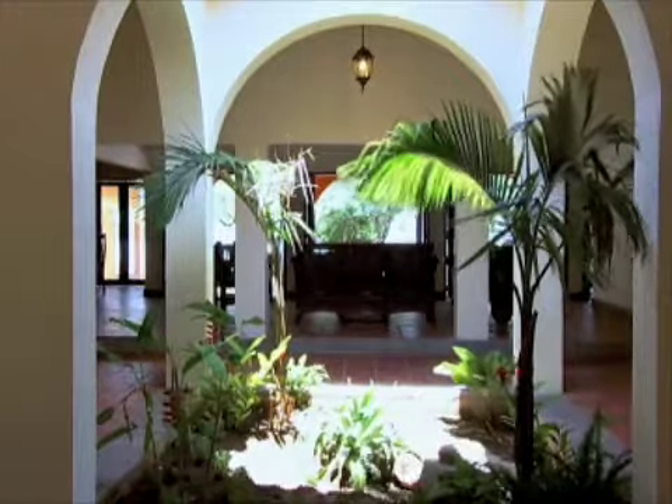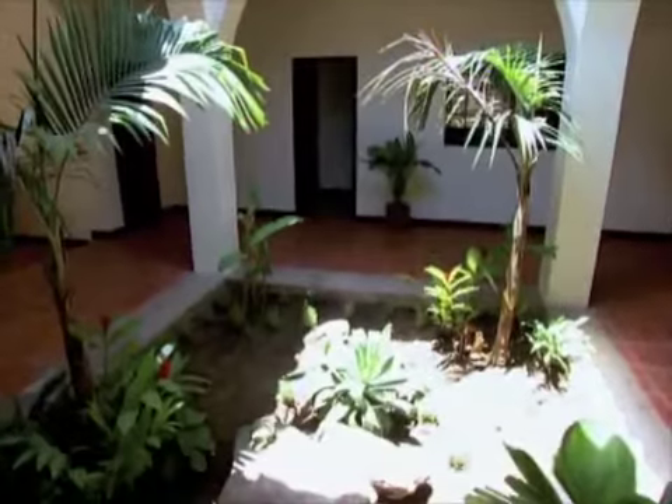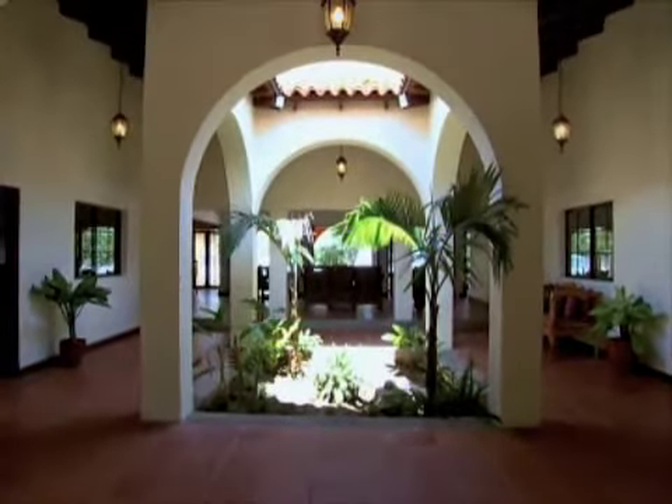You'll have air conditioning in the bedrooms and in the TV room, but in this common area, you're really taking advantage of the offshore breezes. This is the biggest of the three houses we'll see — far and away. This is 3,500 square feet.